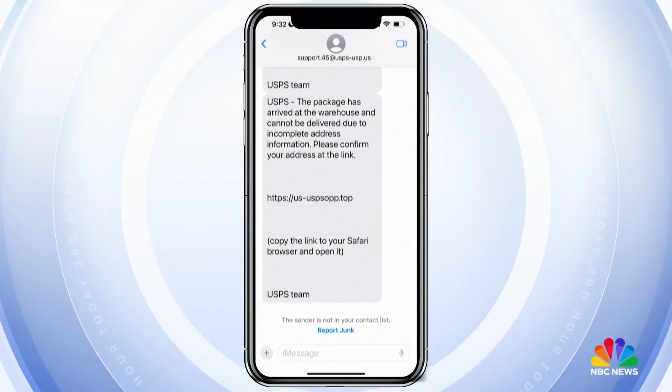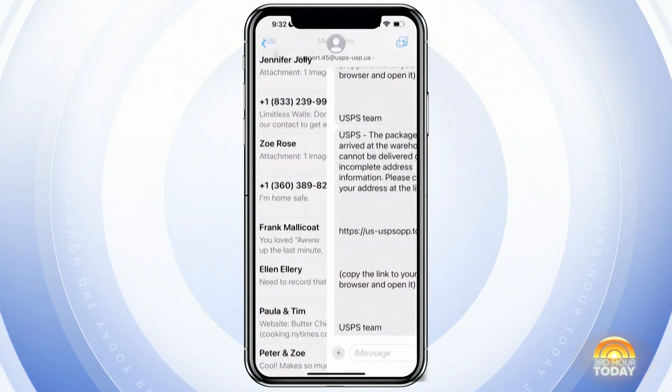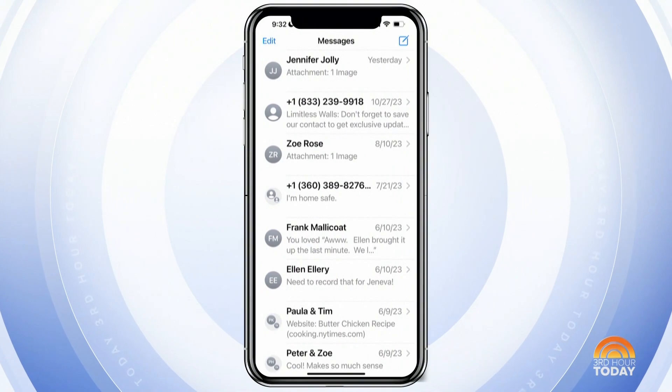You can also do the same thing with text messages. Go in there — everybody's getting those USPS fakes. Tap 'Report junk,' then 'Delete and report junk,' and they're gone. They do keep changing the numbers, but they're looking for takers. If you just keep blocking and deleting them, eventually they'll move on. When you block a number and they try to call back, it's like it's a bad number — it goes to the netherworld. The worst thing you can do is engage with them, because then they know they've got a live one. So just block, ignore, report.